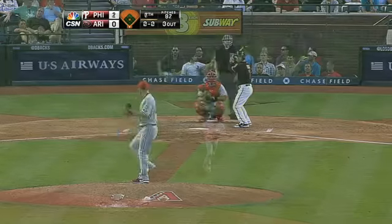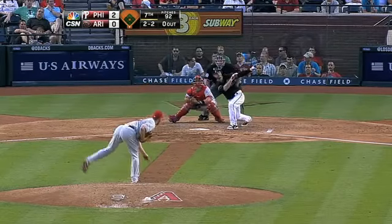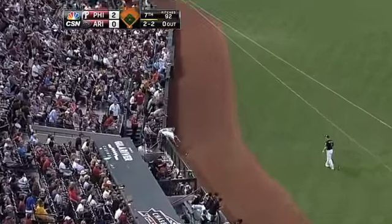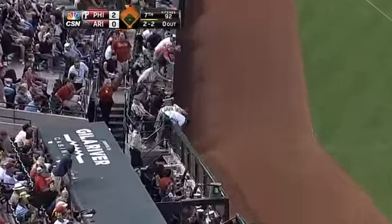Cliff Lee has done his job tonight on the pitch. Swing and a miss — he got him. Look out! Boy, that is one heck of a back toss. Yeah, it was a changeup it looked like.